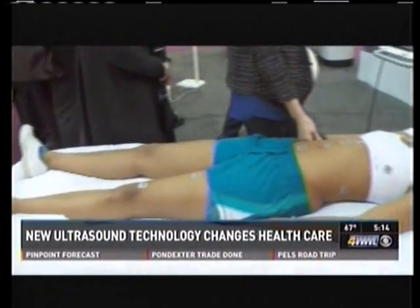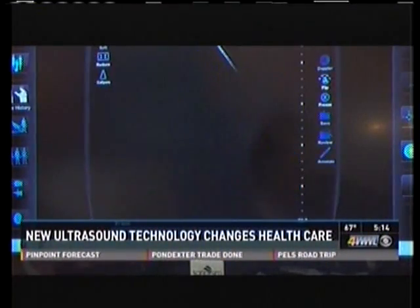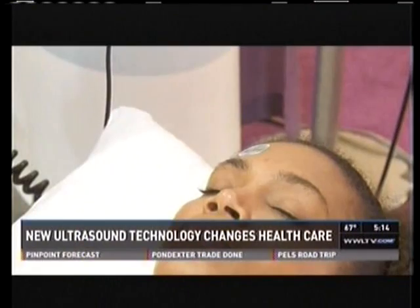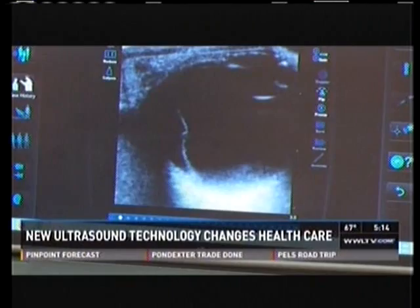This model is young and healthy, but her ultrasound scans make it look like she has fluid around the heart from a stab wound, pregnancy with twins, a broken wrist, a detached retina, and dangerous blood clots. That's because of new medical technology that could be game-changing.